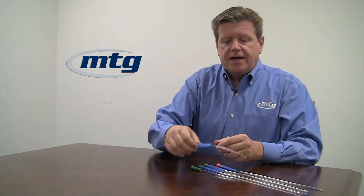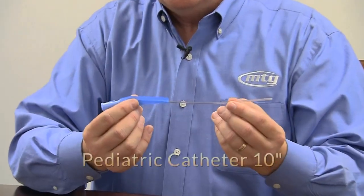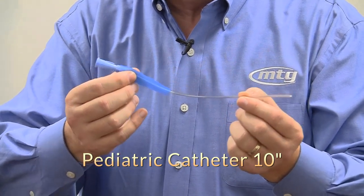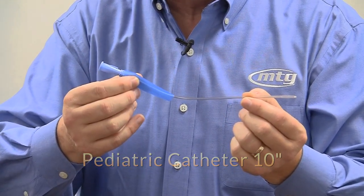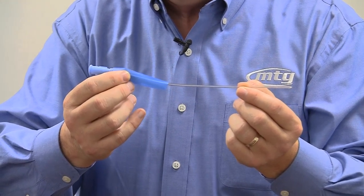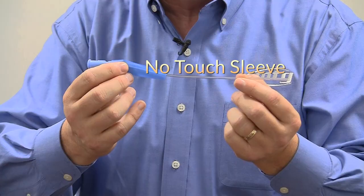Let's look at each of the individual catheters we offer. The pediatric style are 10 inches long with the appropriate color-coded funnel. This one happens to be an 8 because it uses international color-coding. The pediatric products do come with a no-touch sleeve.